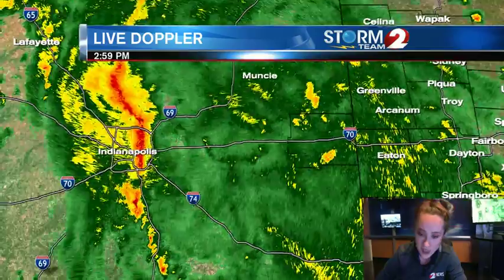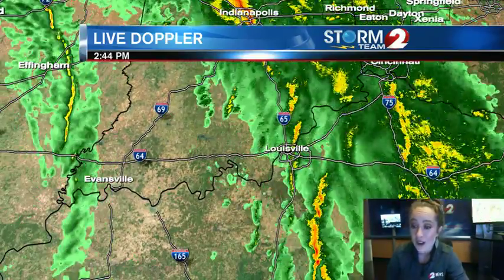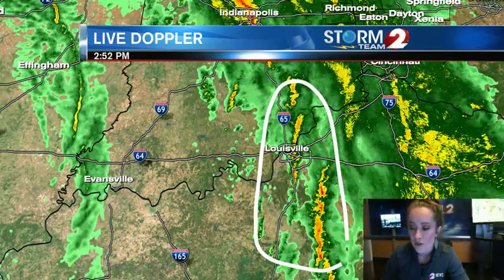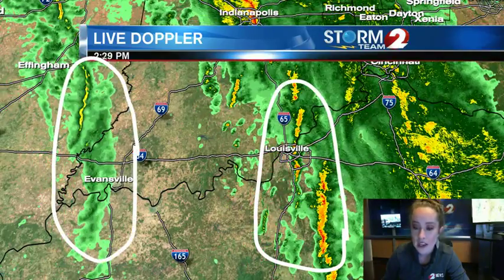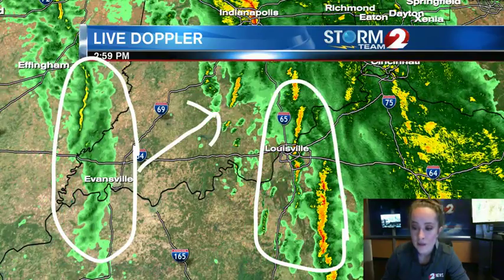Right now, no signs of that in Indianapolis if anyone's watching from there. Here's a look to our south and southwest. This is what we will be watching for stronger storms moving into the Miami Valley. We still have a couple of hours, and additionally, some strong storms may develop as this line of rain pushes into the Miami Valley as well.